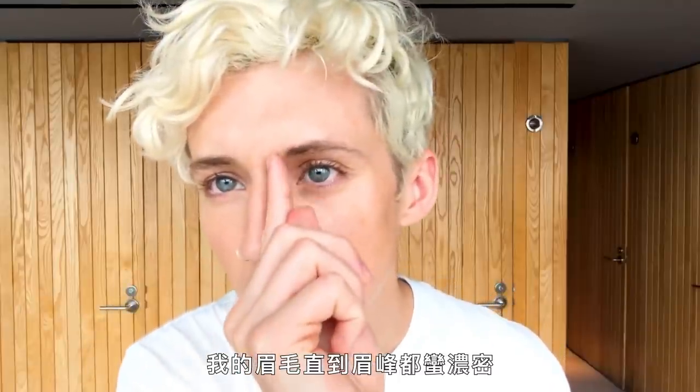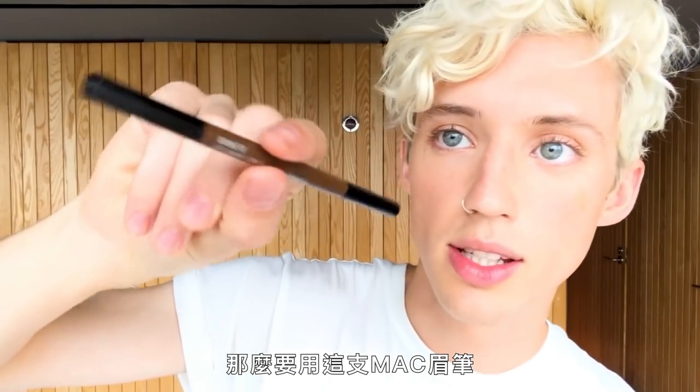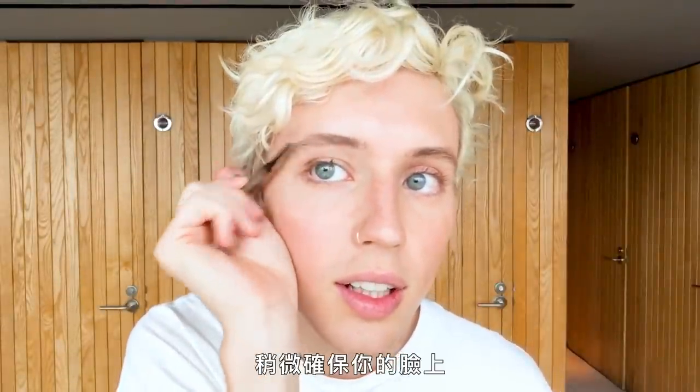Next up, eyebrows. I have fairly dark eyebrows up to a point, but then they kind of taper off. So I'm going to use this little Mac eyebrow pencil. You just want to do little tiny hair motions and know when to stop, because there are times I've left the house with caterpillars on my face and didn't realize I'd gone way overboard. Then take the little spoolie brush and make sure you don't have any actual lines on your face.